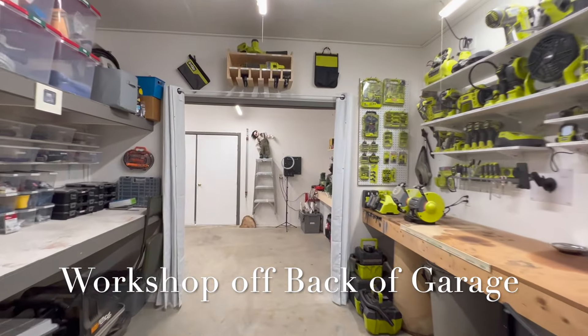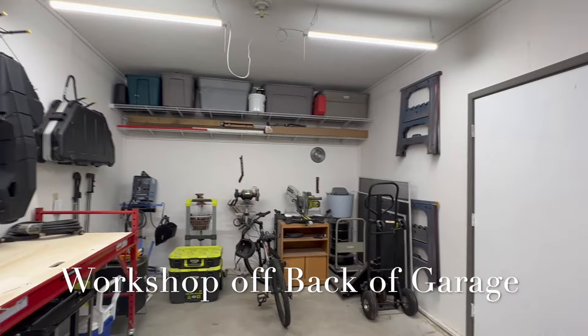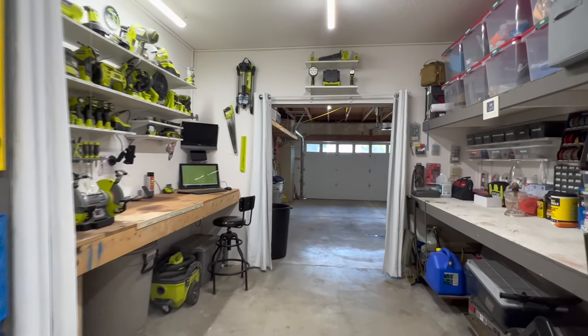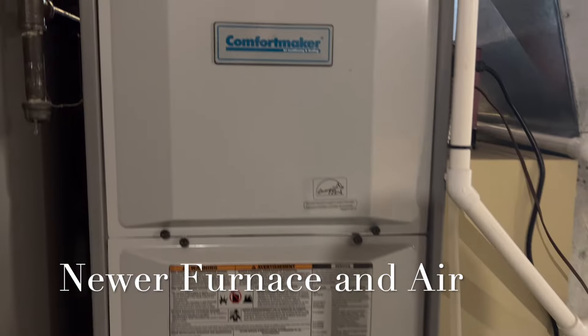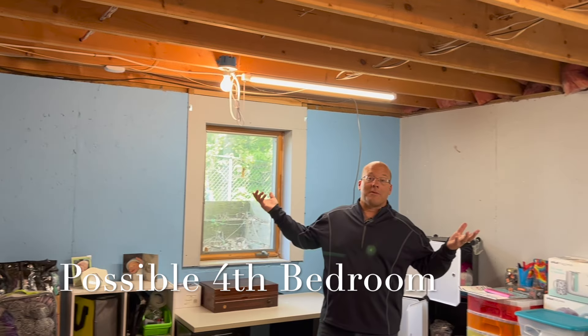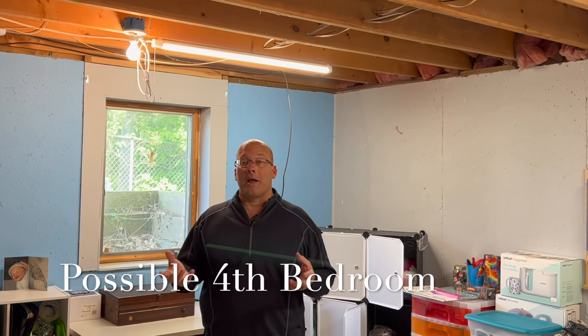Put it all together and we just have a spectacular house with a lot of features. All the mechanicals have been addressed — the roof, the furnace, the air conditioning — so I'm really excited to get a chance to show this one off.